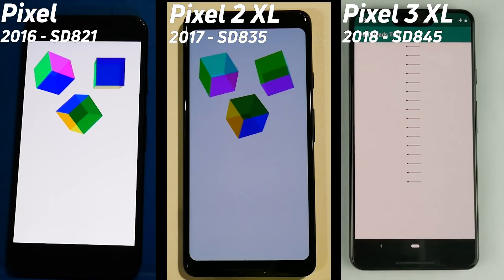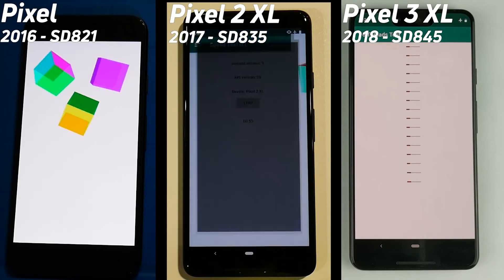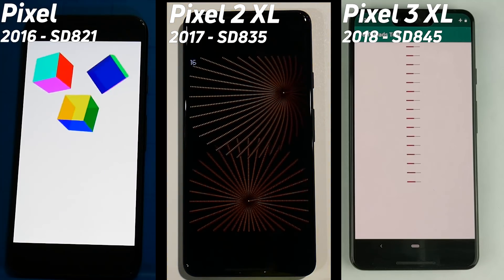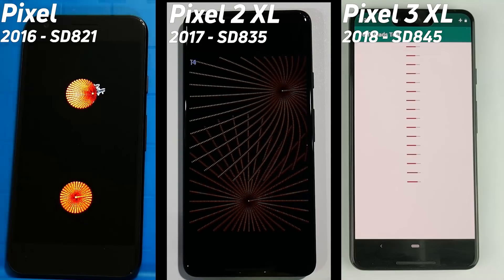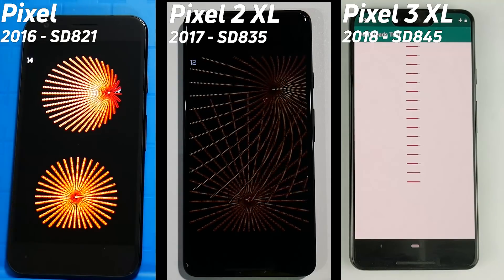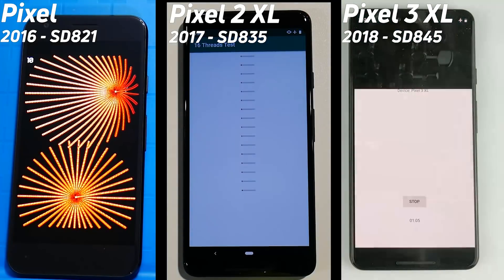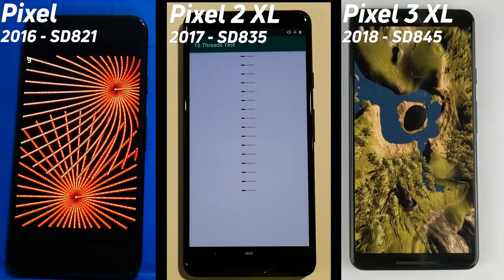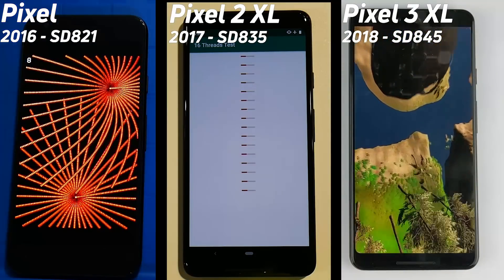Everything is back the way we were expecting: the Pixel 1, then the Pixel 2, then the Pixel 3. Pixel 3 is now into the 16-thread test. The Pixel 2 is in the 2D game test, as now is the Pixel 1. It will be interesting to see what happens to the Pixel when it gets to the 16-thread test, because it is a quad-core processor rather than an octa-core processor like we find in the Pixel 2 and Pixel 3.